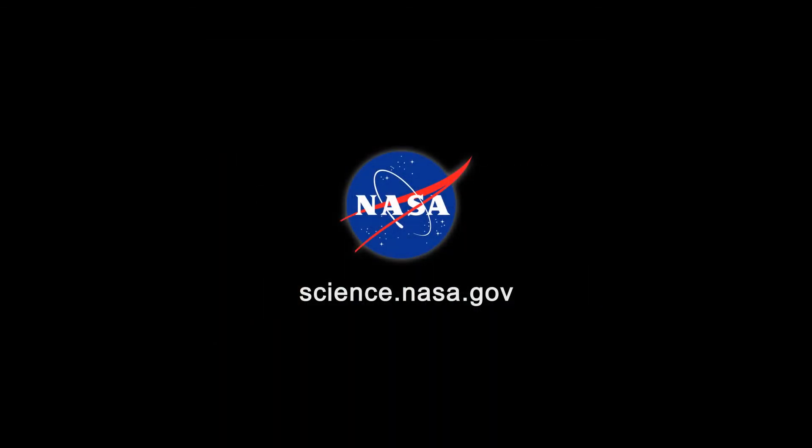For more news about unexpected connections on Earth and other planets, stay tuned to science.nasa.gov.